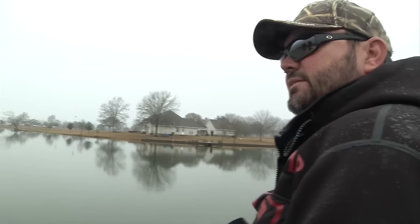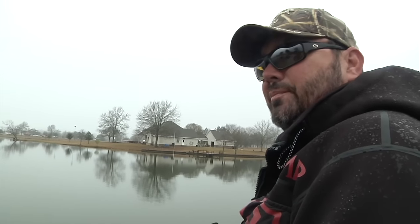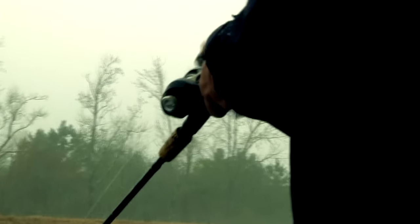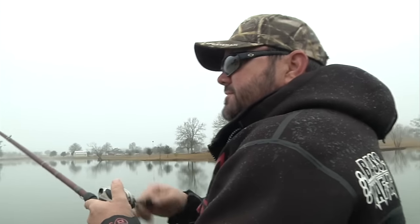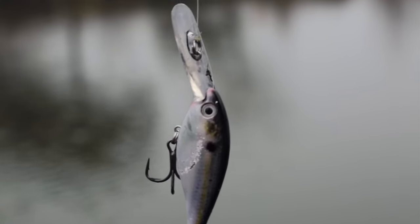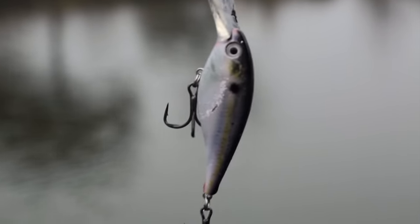In low light conditions like this, I have a tendency to want to power fish at first. It's low light, we don't have much wind, but I may change a little later. I always start off in these conditions, regardless of the time of year, power fishing — meaning using moving baits, bigger baits, something that's easy for those fish to find.